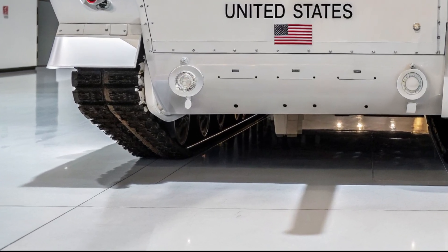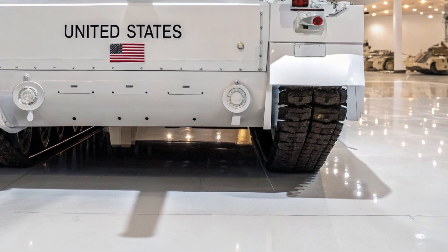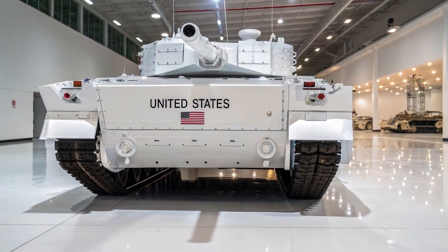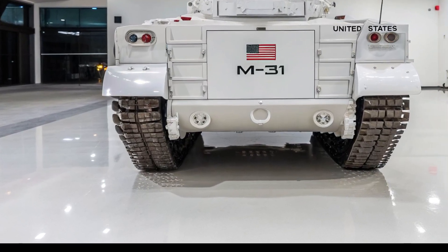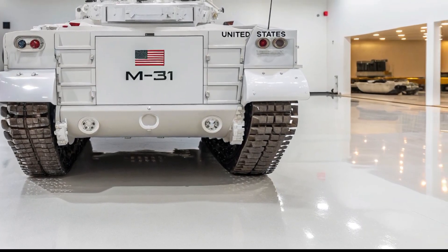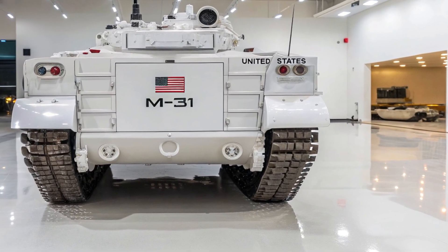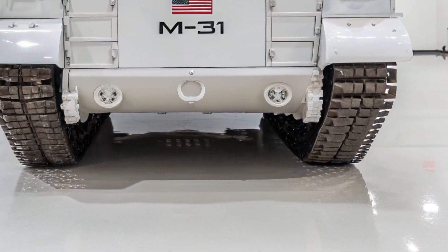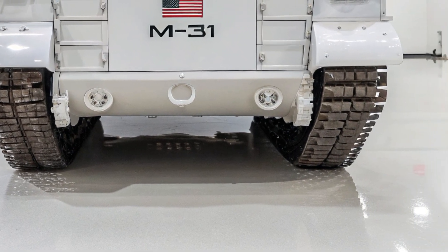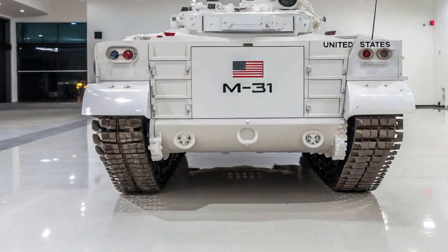Welcome back to Battle Tank HQ. Today, we're diving deep into the future of American armored warfare — the M1E3, the next generation evolution of the legendary M1 Abrams. If you thought the Abrams was already unstoppable, the M1E3 is here to prove that America isn't slowing down when it comes to tank innovation. Buckle up, because this is going to be a full breakdown of design, technology, firepower, mobility, and why this tank is set to dominate the battlefields of tomorrow.